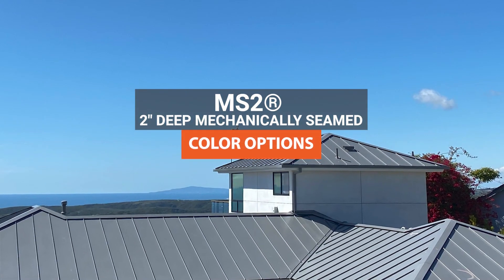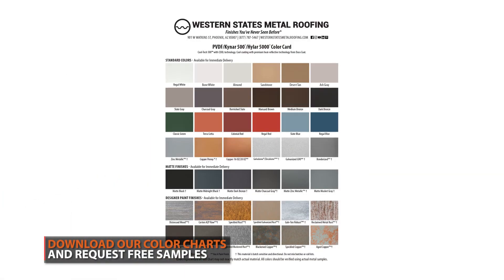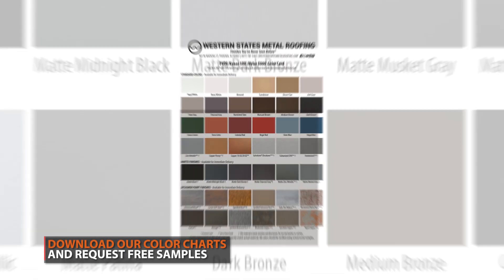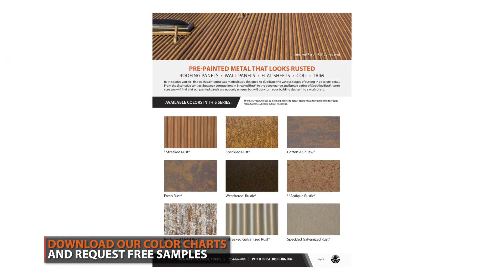Mechanically seamed panels are available in the premium Kynar paint system. There are over 100 colors to choose from, including standard Kynar colors, matte colors, gray zinc colors, rusted colors, and copper colors.